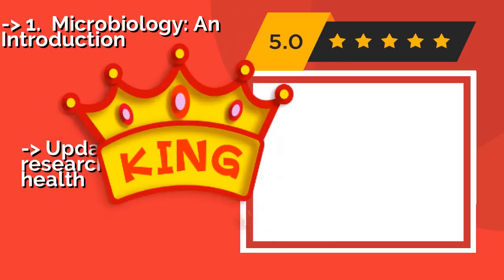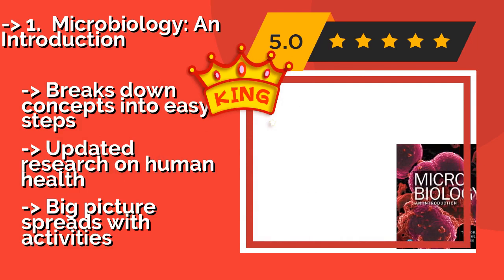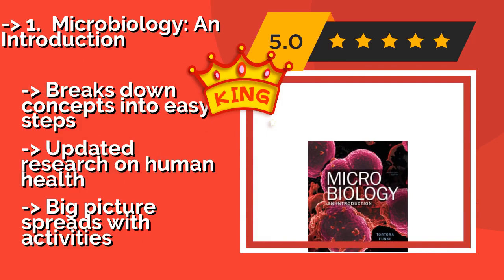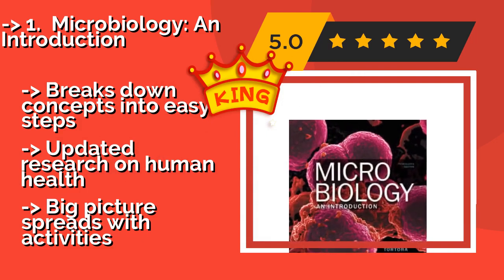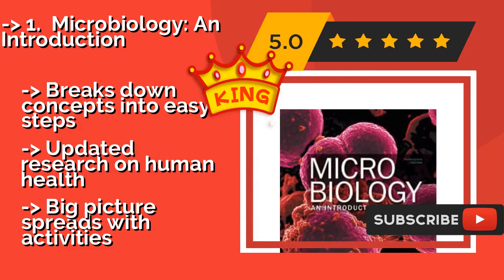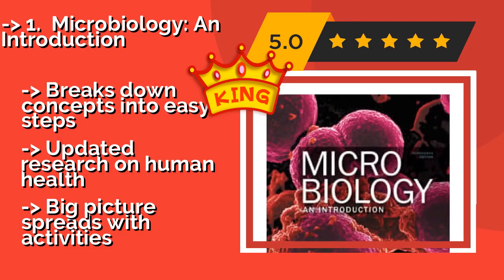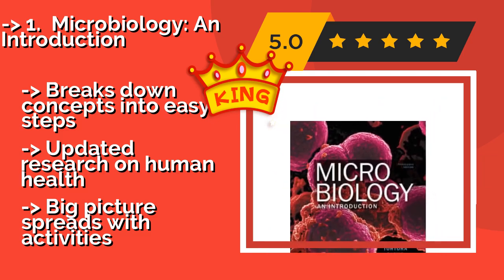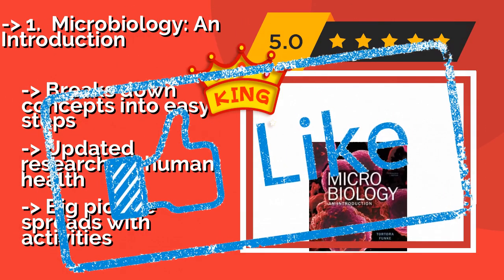The best of the list is Microbiology: An Introduction. Revised in 2018, the 13th edition of Microbiology: An Introduction, approximately $109, includes new sections that detail how this scientific discipline affects our modern world in areas such as preventing bioterrorism and the importance of vaccines. It breaks down concepts into easy steps and features updated research on human health, as well as big picture spreads with activities.